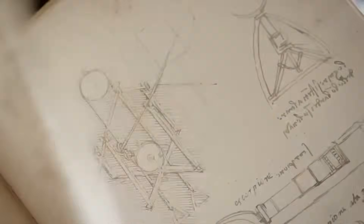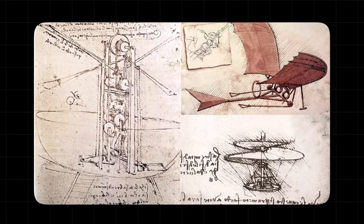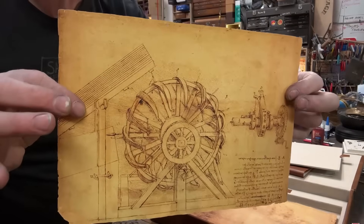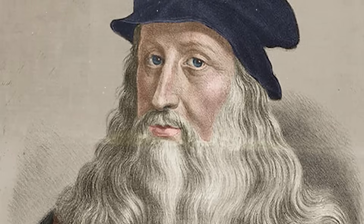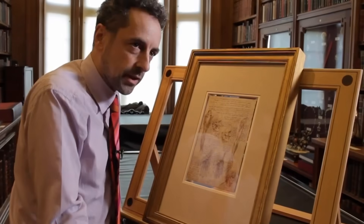It sounds crazy, but then you look at his drawings again. You see the flying machines that perfectly mimic modern aircraft. You see the war machines that predict tanks and machine guns. And you see a calculator that predicts the digital age. Is it easier to believe that one man spontaneously conceived of all of this, or that he had a little help? This changes everything.